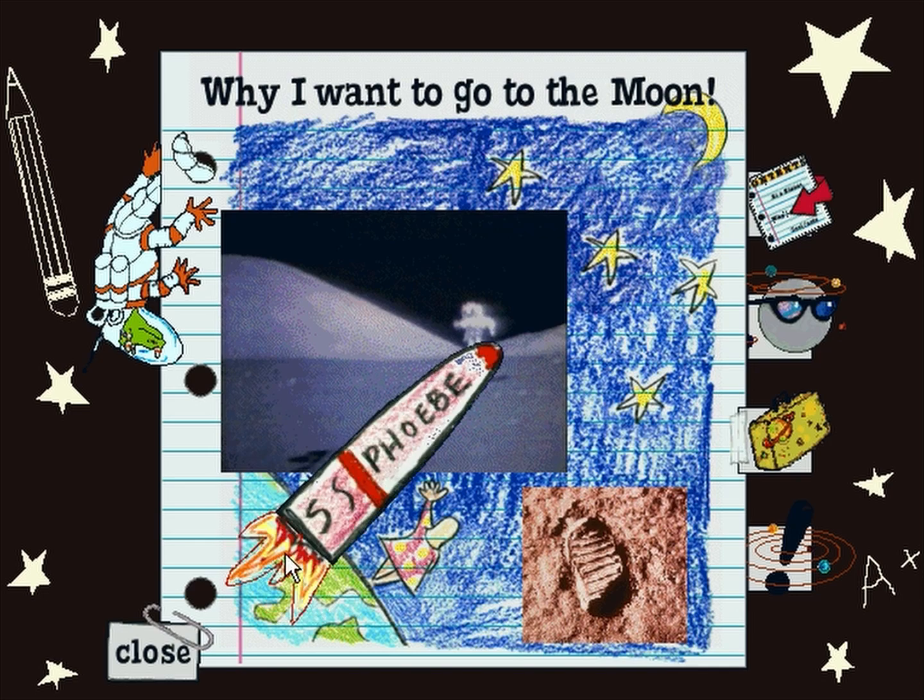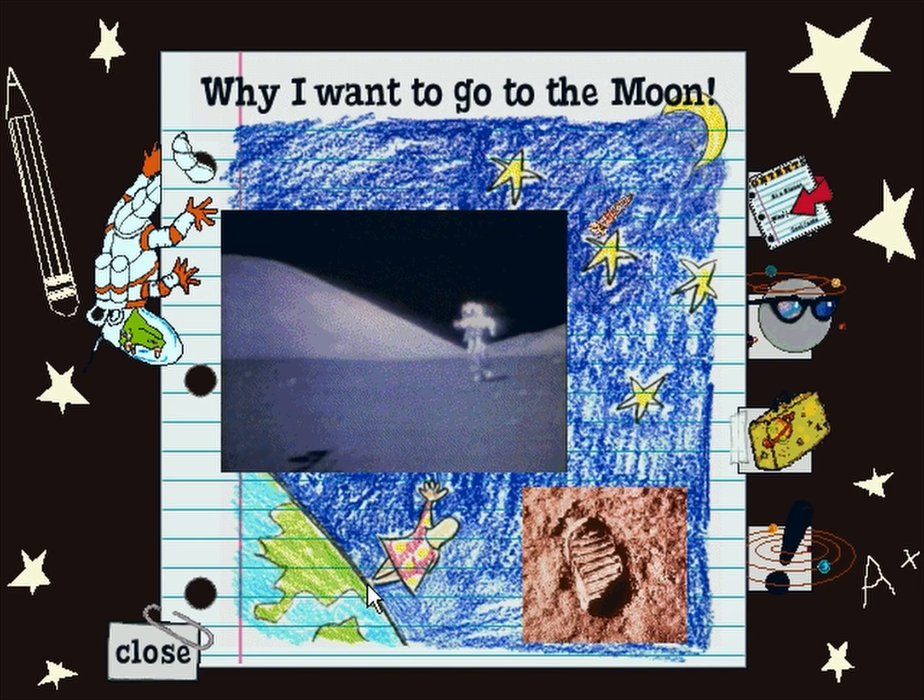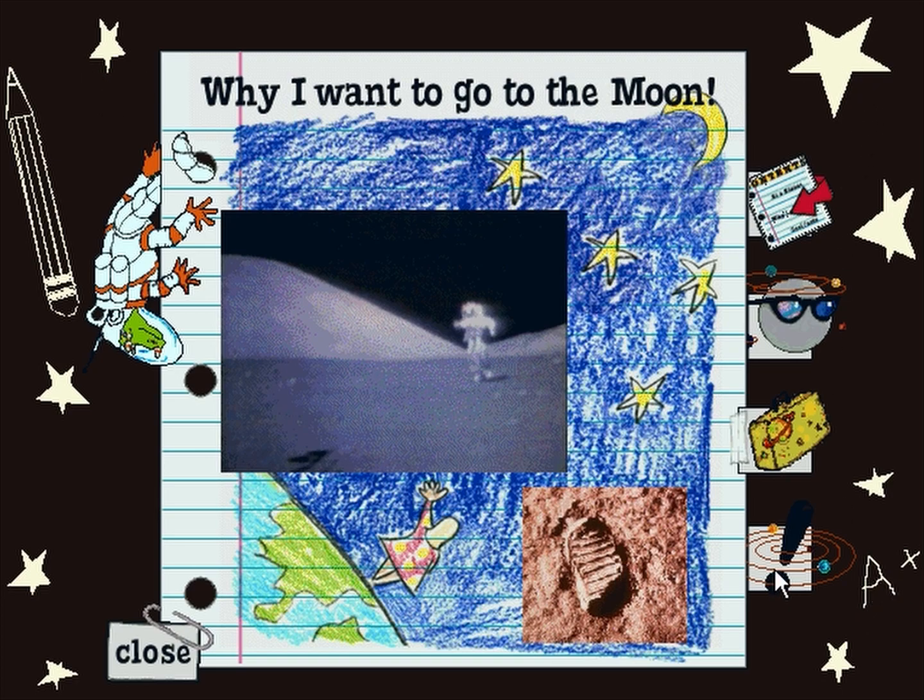I'd like to go to the Moon so I could look down and see Earth, and maybe wave to my mom. I'd like to leave my footprints on the Moon. They'd be there for billions of years in the dust called Regolith, because there's no wind to disturb them. Cool facts about the Moon.